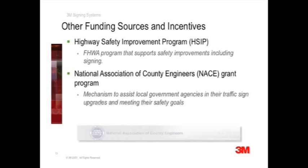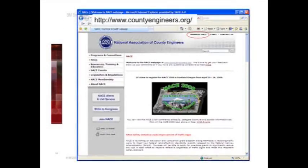In addition, the National Association of County Engineers, also known as NACE, offers a grant program. It is a mechanism to assist local government agencies in their traffic sign upgrades toward meeting their safety goals. The NACE grant program is administered through their website at www.countyengineers.org, which provides information about the grant, as well as many useful links and information on other safety initiatives and funding sources.